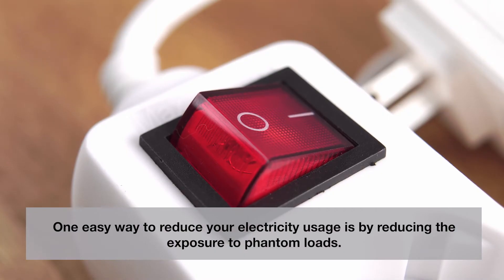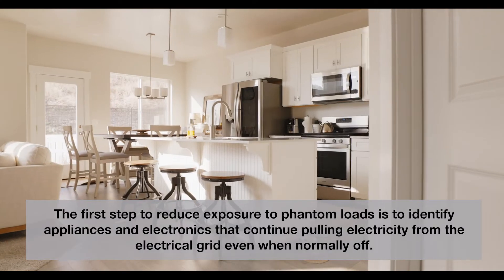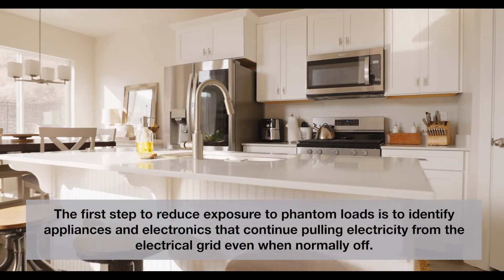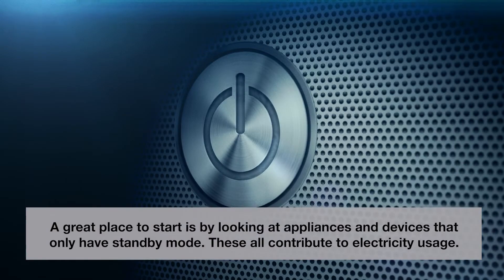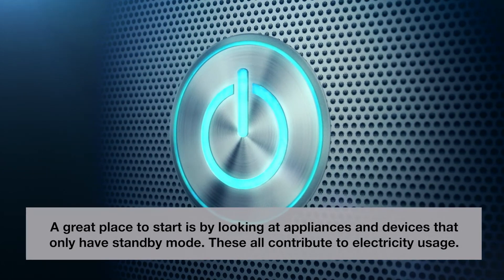One easy way to reduce your electricity usage is by reducing the exposure to phantom loads. The first step is to identify appliances and electronics that continue pulling electricity from the electrical grid even when normally off. A great place to start is by looking at appliances and devices that only have standby mode.